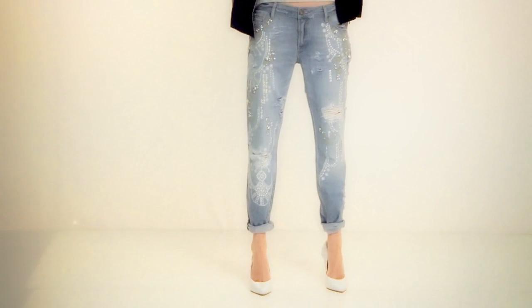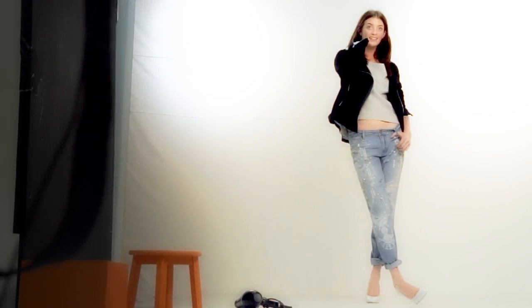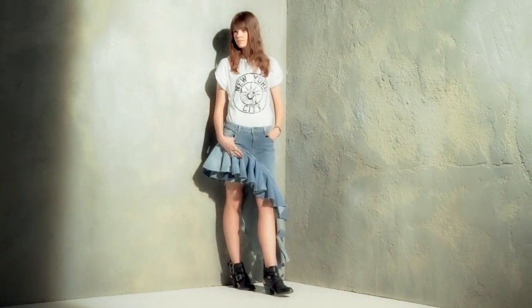Ripped denim was sprinkled with rhinestones and embroidery, which looked incredible. There was also a little mini skirt with ruffle details that, in my opinion, is reminiscent of old Junya Watanabe.